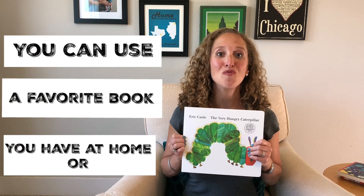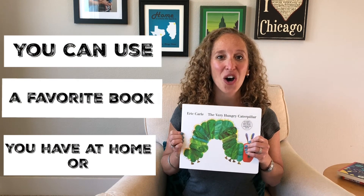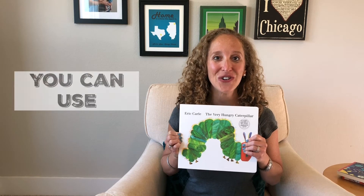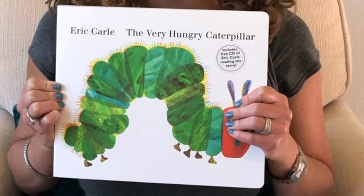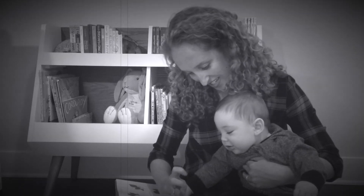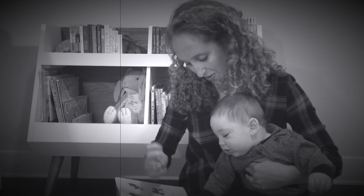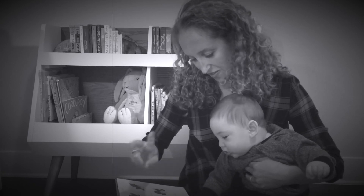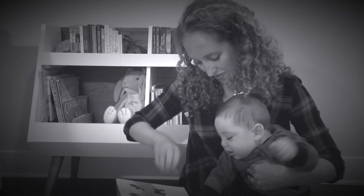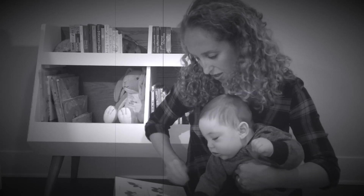You can play Movement Surprise with one of your favorite books at home, or you can use The Very Hungry Caterpillar. Thanks for tuning in. Get your reading boots on and enjoy the journey.